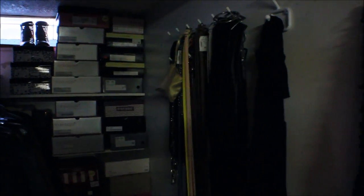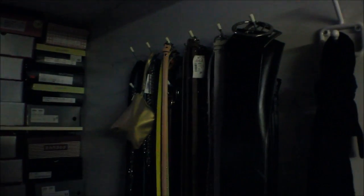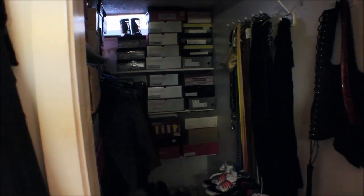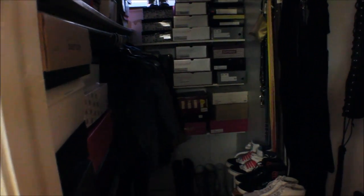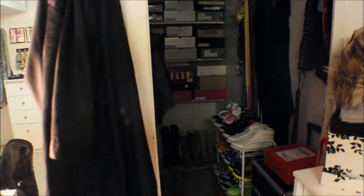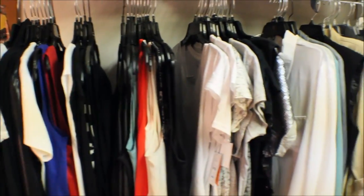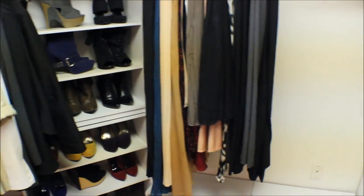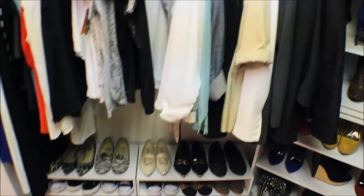I need to tackle this rack that has all of my belts. I have to figure out how I'm going to repurpose this room. I'm pretty sure I'm going to get rid of these boxes because most of these shoes I don't wear since I can't see them. So far this is all of the clothing I plan on keeping, and this is a lot of work.